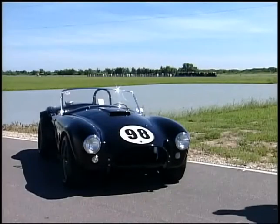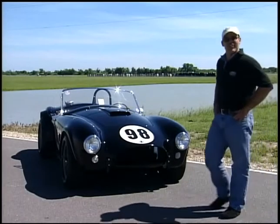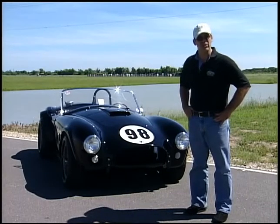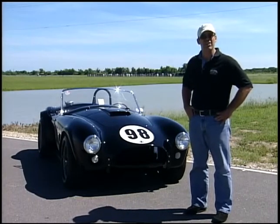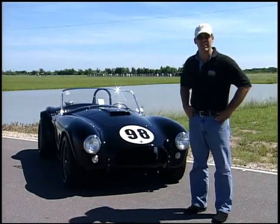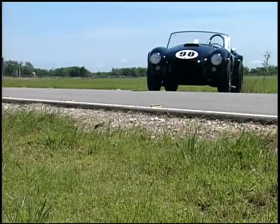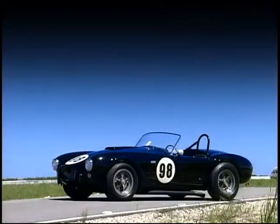Although Enzo Ferrari and Carroll Shelby really hated one another, the two were very similar. They were both building production cars in order to win races and win championships, and that's exactly what Carroll Shelby had on his mind from day one in 1962. He was after the World Manufacturers Championship, but in order to do that he had to develop a car that really wasn't a race car.